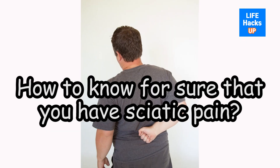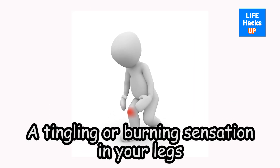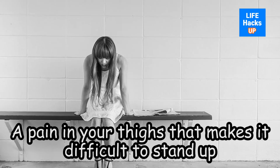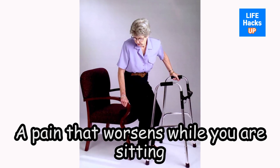How to Know for Sure That You Have Sciatic Pain. Pain in the hip or lower back region. A tingling or burning sensation in your legs. A repetitive pain on your buttocks. A pain in your thighs that makes it difficult to stand up. Numbness in your feet. A pain that worsens while you are sitting.